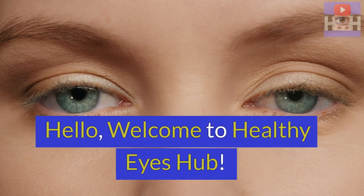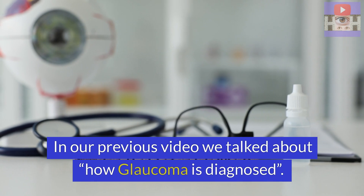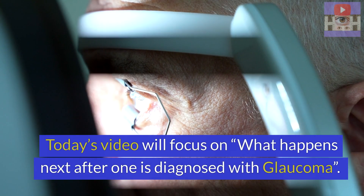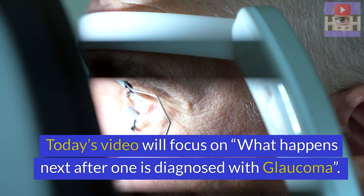Hello, welcome to Healthy Eyes Hub. In our previous video, we talked about how glaucoma is diagnosed. Today's video will focus on what happens next after one is diagnosed with glaucoma.